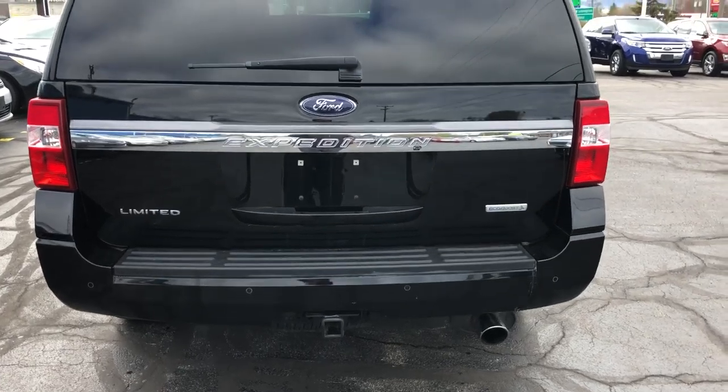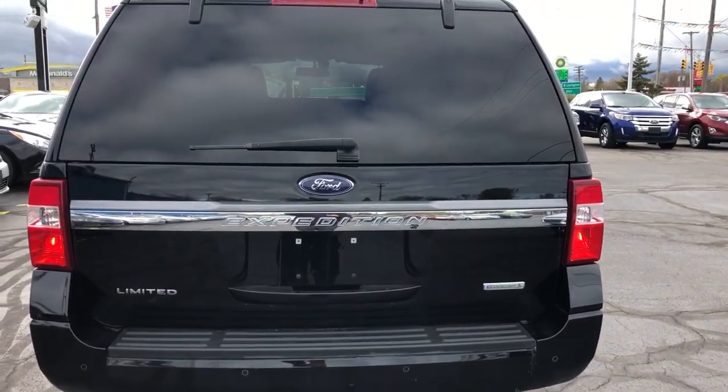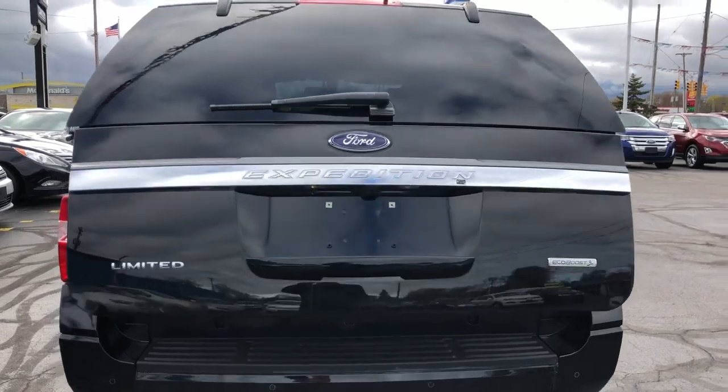Here's the trailer hitch, and here's the power liftgate.